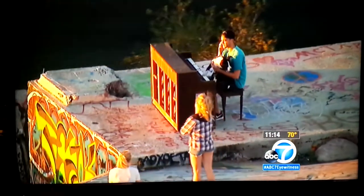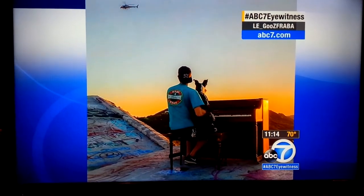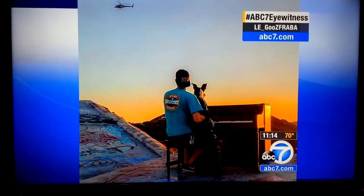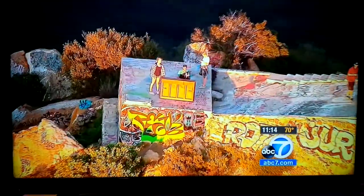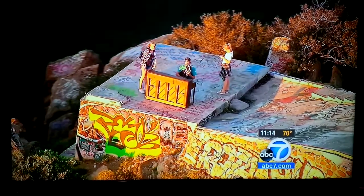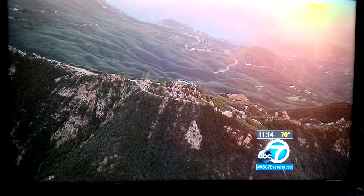Air 7 also caught one hiker with his dog. This photo was sent to us with a hashtag ABC7EyeWitness. You can see the man and his dog at the piano, and you can clearly see Air 7 HD overhead. It's not known who put the piano there and why. One viewer tweeted it was part of a music video shoot and was left behind by the musicians. But right now, the mystery remains, and the piano continues to beckon hikers up to one of SoCal's most stunning vistas.